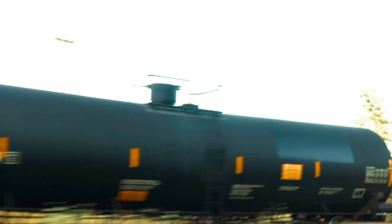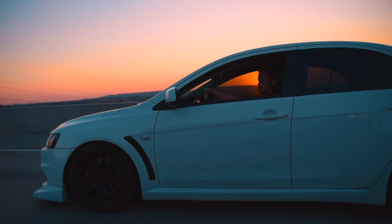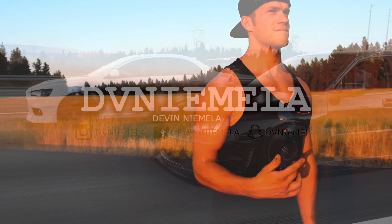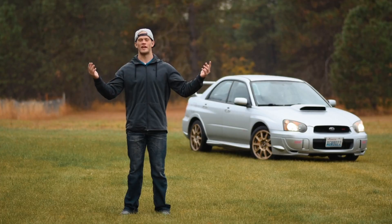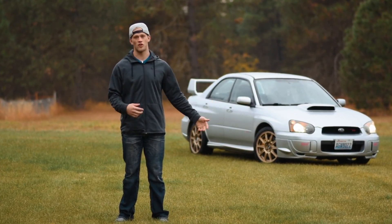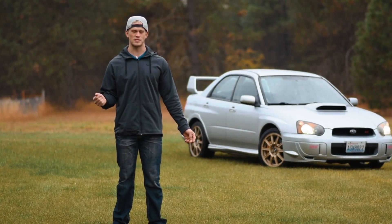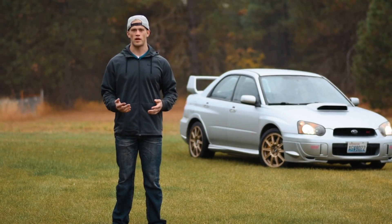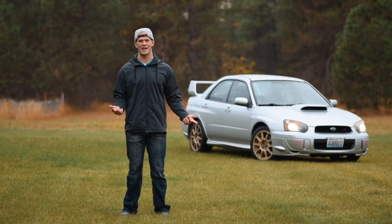Good morning from a beautiful rainy day in Spokane, Washington. I know you guys have seen this 05 STI I have behind me lurking around in the back of my videos here and there — I've never really put it in any videos, maybe like an exhaust comparison way back in the day. I've actually had quite a few comments and messages regarding this car, wondering when I'm going to make a video on it. So that is exactly what we are doing today.